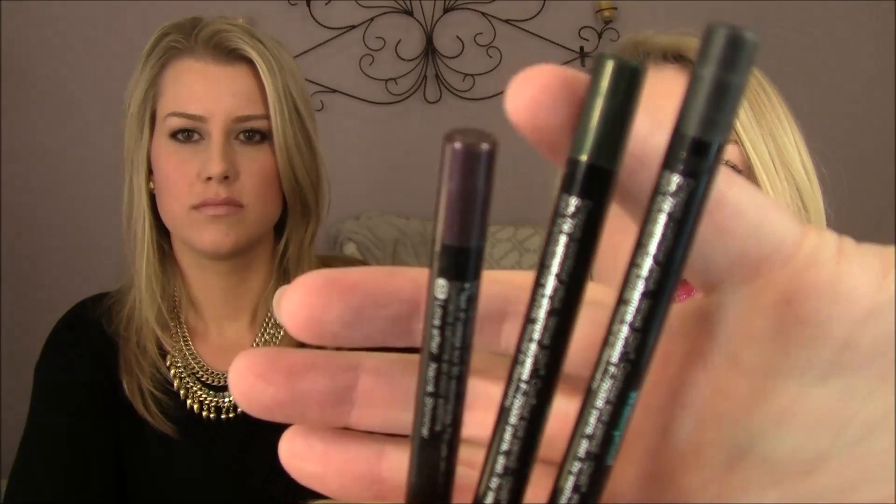I love the Sephora waterproof eyeliners and picked up some cool ones — a purple, a green, and a new black. I use them to tight-line because they don't come off, and they're great for everyday since I don't need perfectly made-up makeup every day. They stay really nice and the Sephora brand line is a lot cheaper than higher-end options.